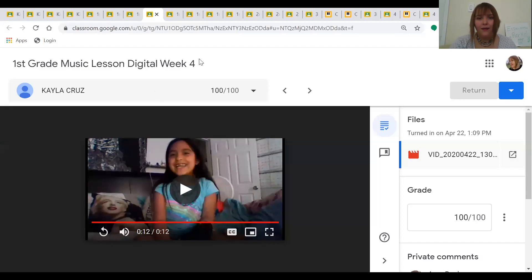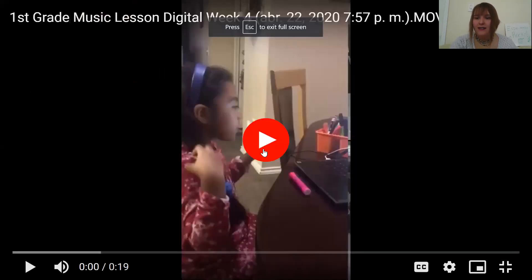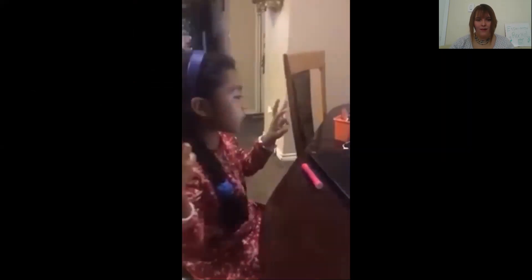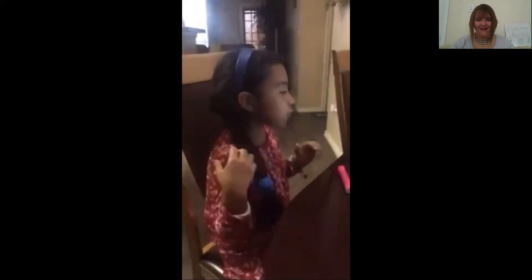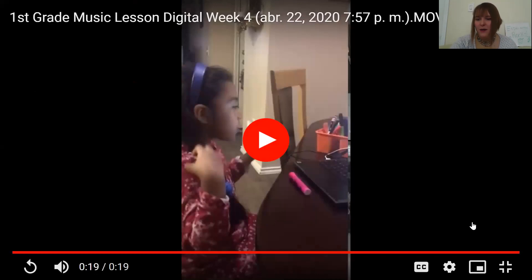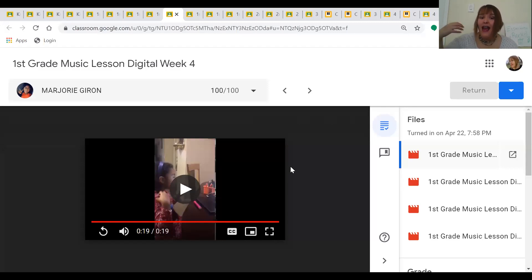Our next first grader is Marjorie. Marjorie is going to show us a song we learned called Zapatito. Zapatito Azul. Zapatito Azul. Zapatito Azul. Dime cuantos años. Dime cuantos años. Dime cuantos años. Tienes tú. Tienes tú. Solamente tú. Solamente tú. Wow, Marjorie — so many great things I saw. You were using your talking voice to copy. You used spider beats. And you were counting which phrase we were on. What a fun song.